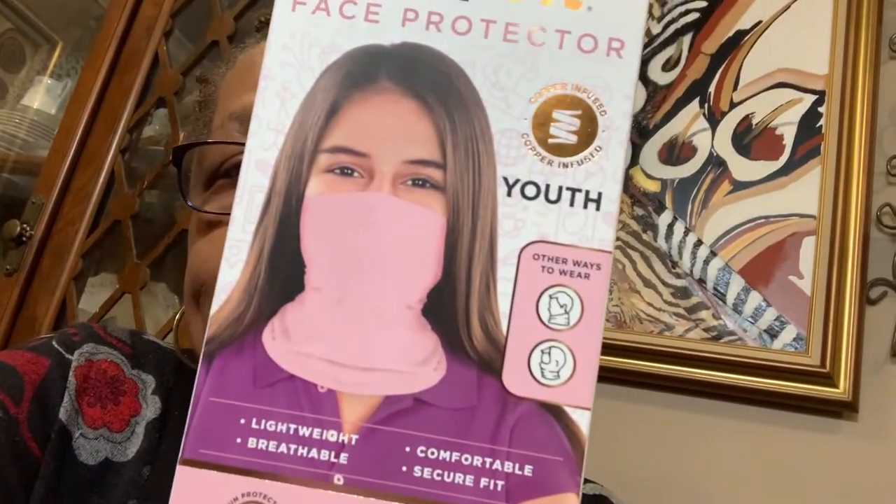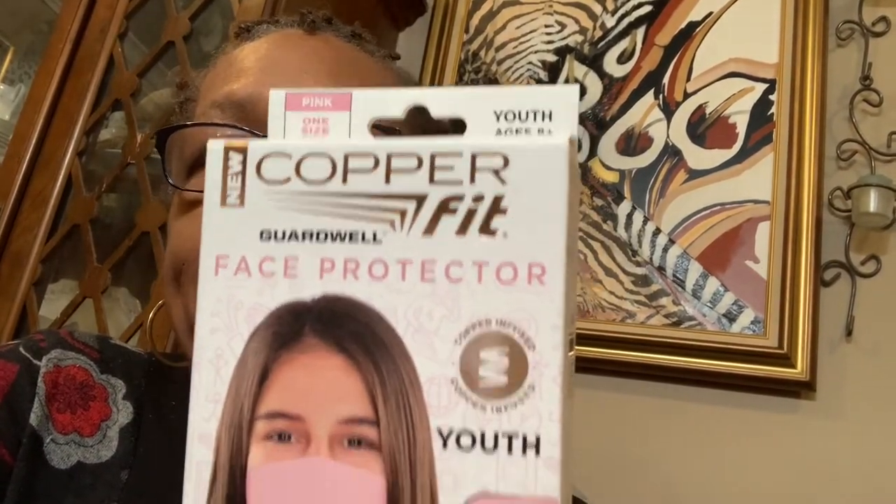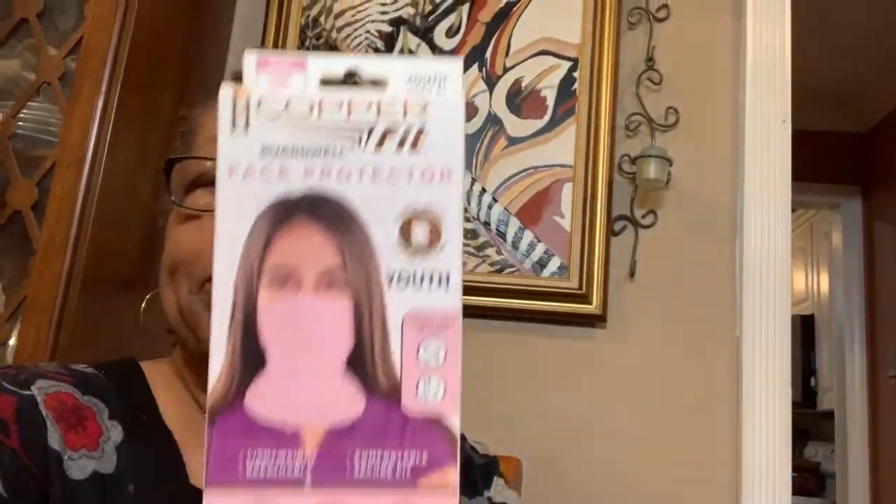It's a pink one. I bought one — it's Copper Fit, name brand. Those are name brands, so I bought two pink ones.